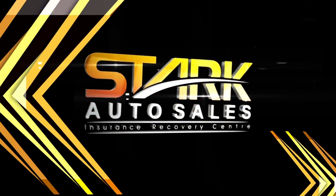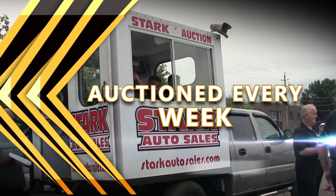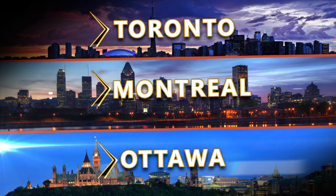Stark Auto Sales. Hundreds of insurance claim vehicles auctioned every week. Now with locations in Toronto, Montreal and Ottawa.